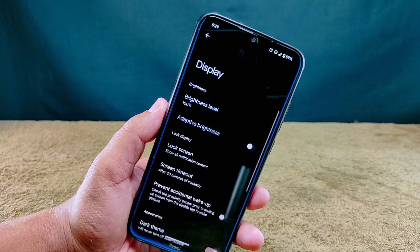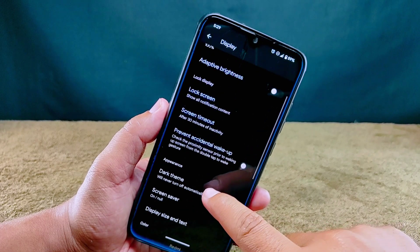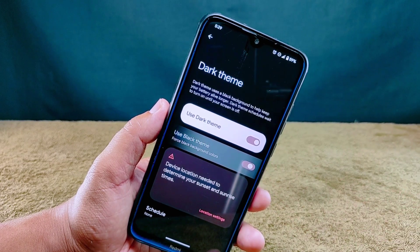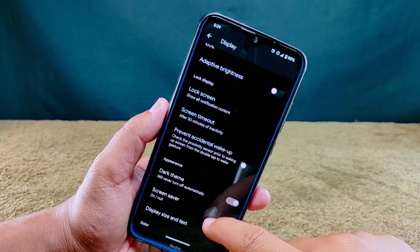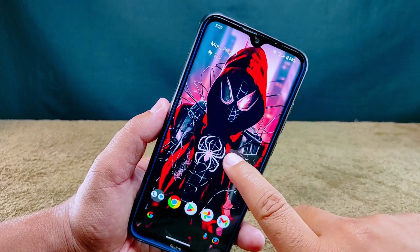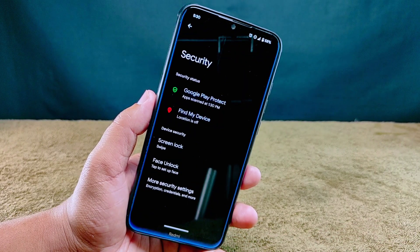Let's head into the display settings, where you'll find a bunch of options about how your screen looks and feels. When you dive into the dark theme, you'll spot the 'use black theme' option — something many users have been asking for. Scrolling down further, you'll find the tap to wake and tap to sleep options. Note that tap to sleep works by tapping on the status bar, not anywhere on the home screen.